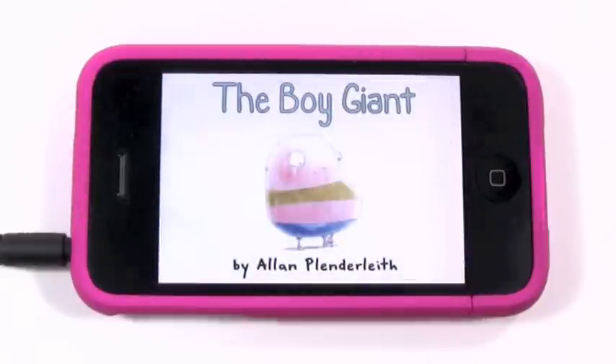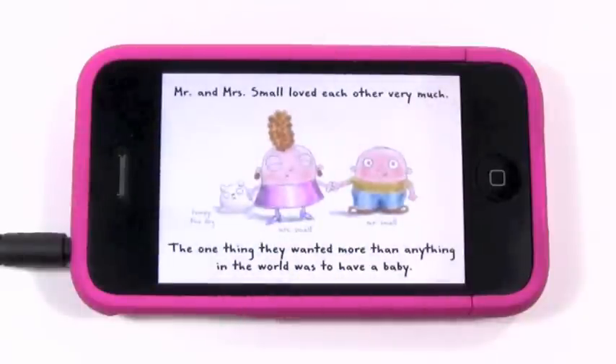So let's go ahead and click on 'Read me the story.' The Boy Giant by Alan Plenderleith. Now the app is narrated by the author of this story, which is really cool. 'Mr. and Mrs. Small loved each other very much. The one thing they wanted, more than anything in the world, was to have a baby.' As you can hear, the audio is really clean and crisp and really easy to understand.